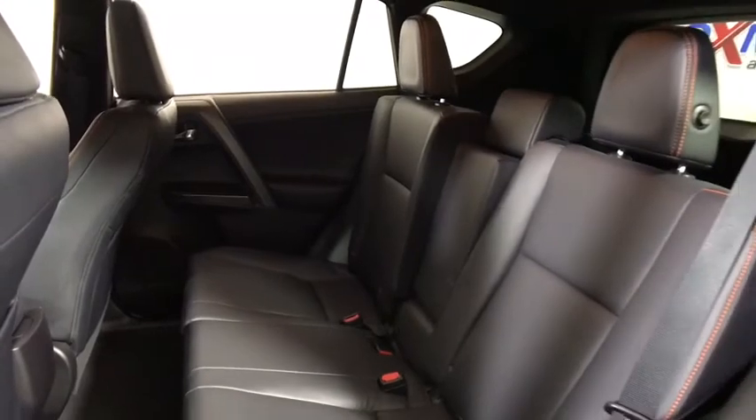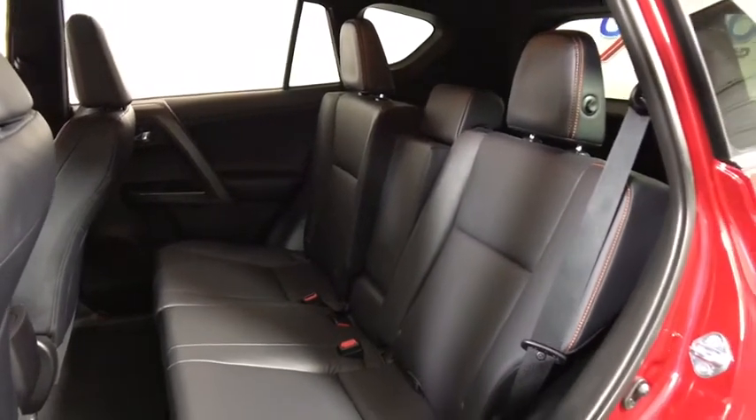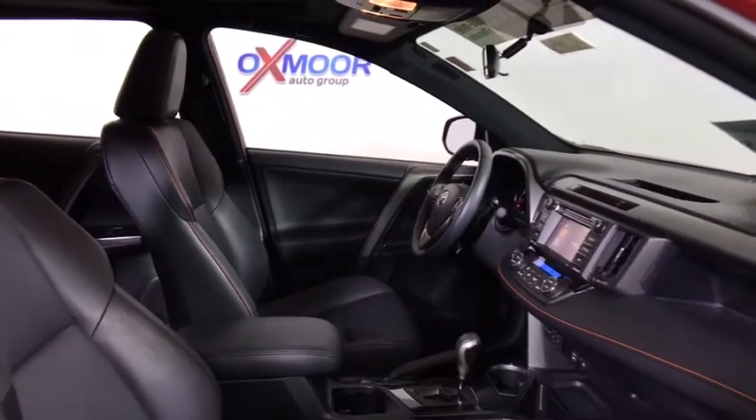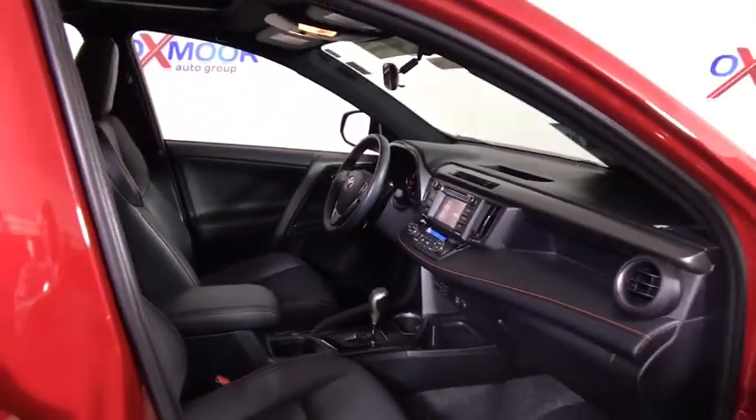Traction control, backup camera, leather-wrapped steering wheel, dual airbags, power steering, alloy wheels, one owner, four-wheel disc brakes, electronic stability control, power windows.